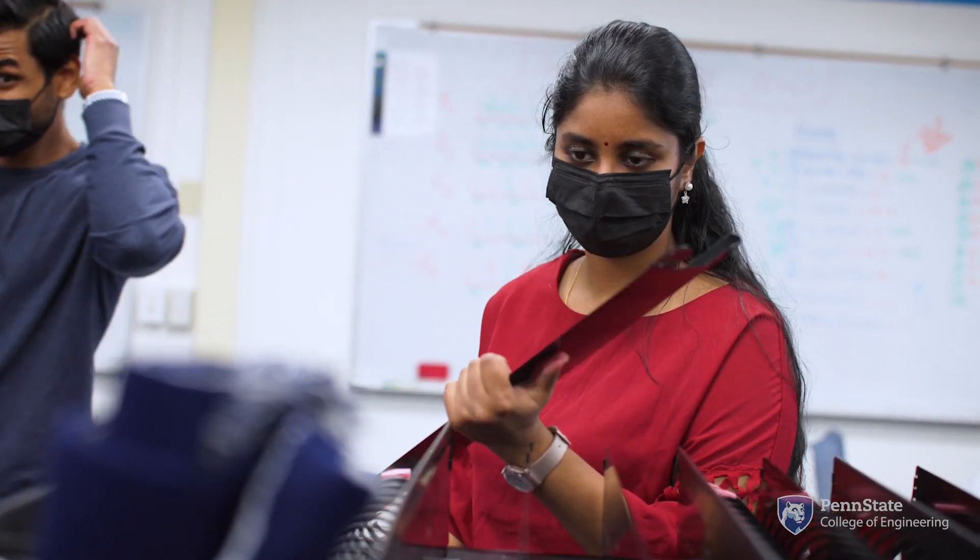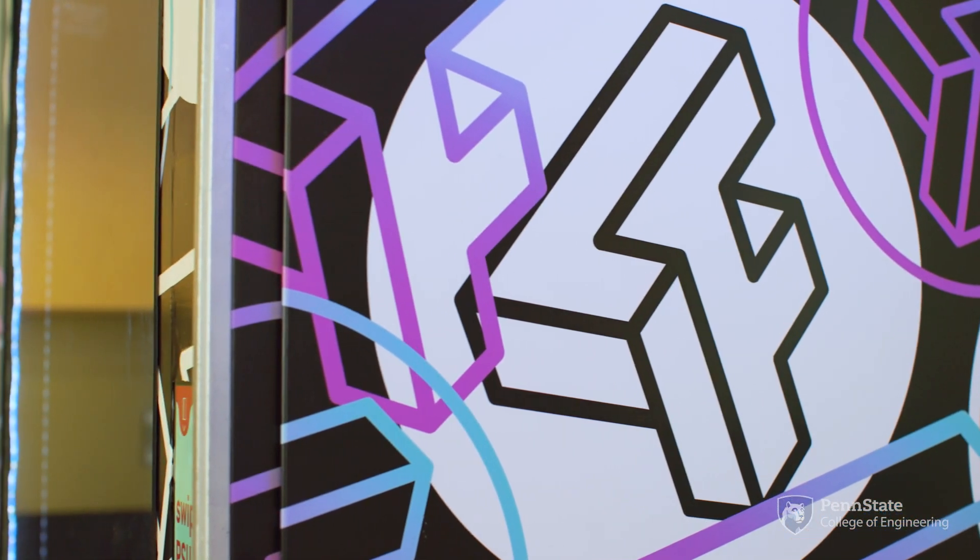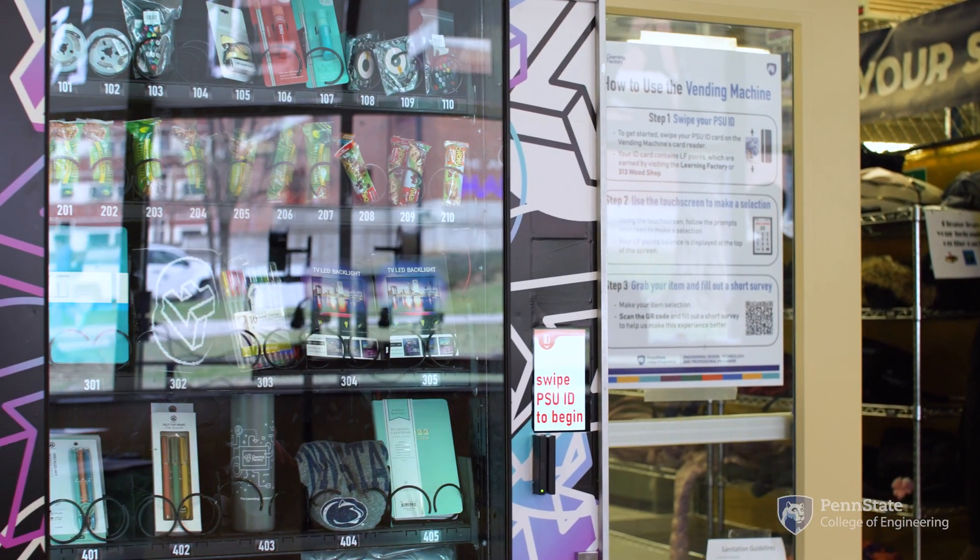This vending machine doesn't just have 50 cent granola bars in it. It's got $20 mirror water bottles, soccer scarves, Arduinos, and other kinds of things that normally we're not able to purchase and just give to the students.